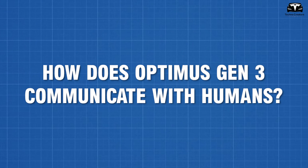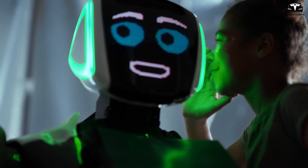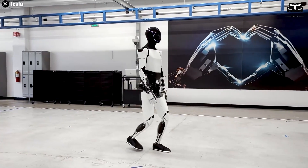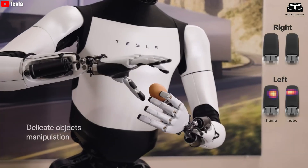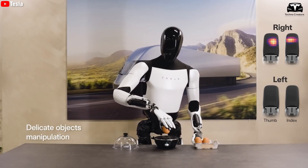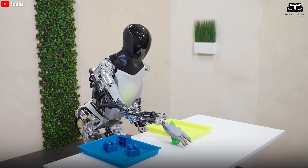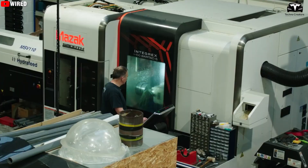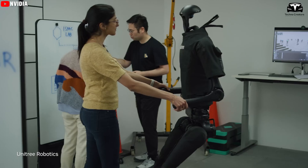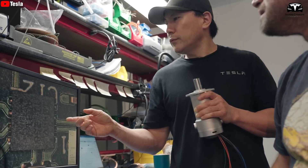How does Optimus Gen 3 communicate with humans? Elon claims you can add a voice option to its communication — it can give advice or even tell you a bedtime story. Gen 3 is expected to have a 7-inch screen, voice control in 15 languages, and more advanced sensors to improve communication and interaction with users. It has improved voice recognition accuracy to 95% and gesture recognition accuracy to 90%, allowing for more natural and seamless interactions. Gen 3 can be programmed to adjust its personality and responses to the user's preferences through AI technology and sensor systems.